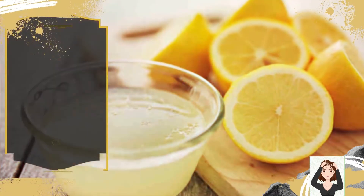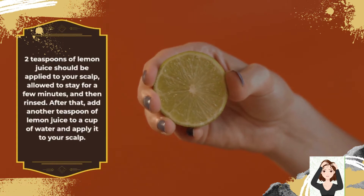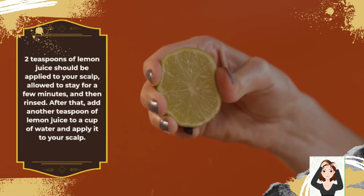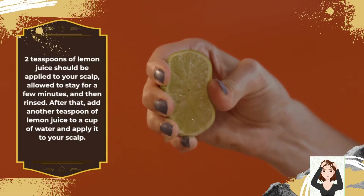7. Lemon Juice: 2 teaspoons of lemon juice should be applied to your scalp, allowed to stay for a few minutes, and then rinsed. After that, add another teaspoon of lemon juice to a cup of water and apply it to your scalp.